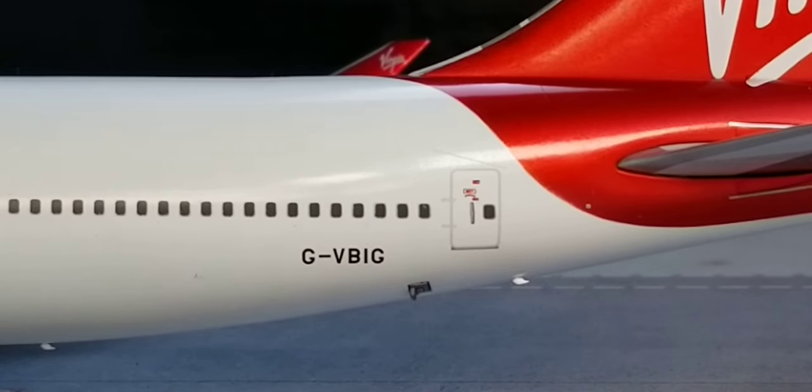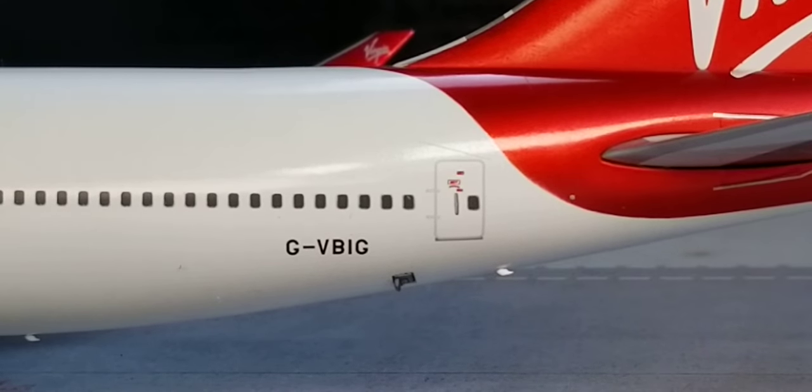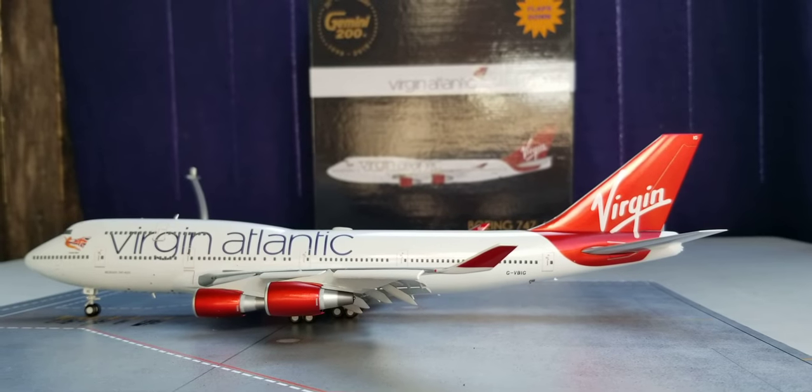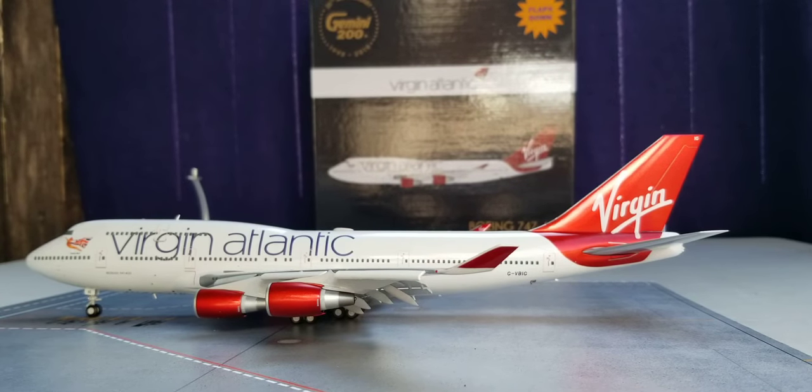Now at the back of the aircraft, the registration ship number is G-VBIG. This was the third Boeing 747-400 jetliner aircraft to enter the Virgin Atlantic fleet. The first test flight on this aircraft took place on May 28th, 1996, and it was delivered to Virgin Atlantic on June 10th, 1996. Unfortunately, this aircraft was eventually withdrawn from the Virgin Atlantic fleet on November 10th, 2019, then flown to an aircraft storage facility on the grounds of the MOD St. Athan Military Airfield Base in the village of St. Athan, Southern Wales, on November 22nd, 2019, where it remained in storage until May 2020, when it was eventually scrapped.